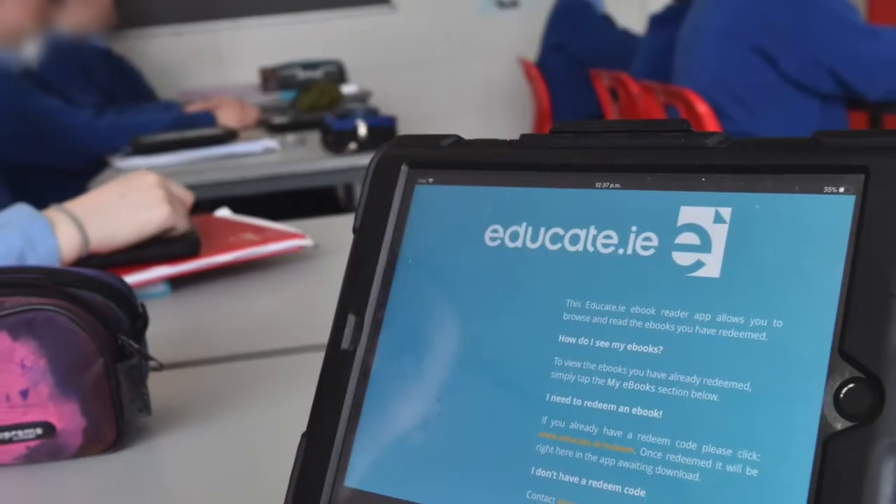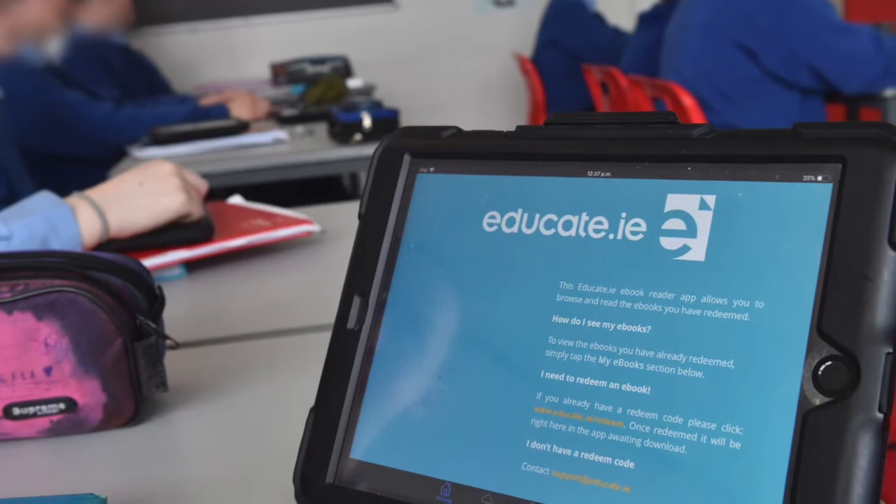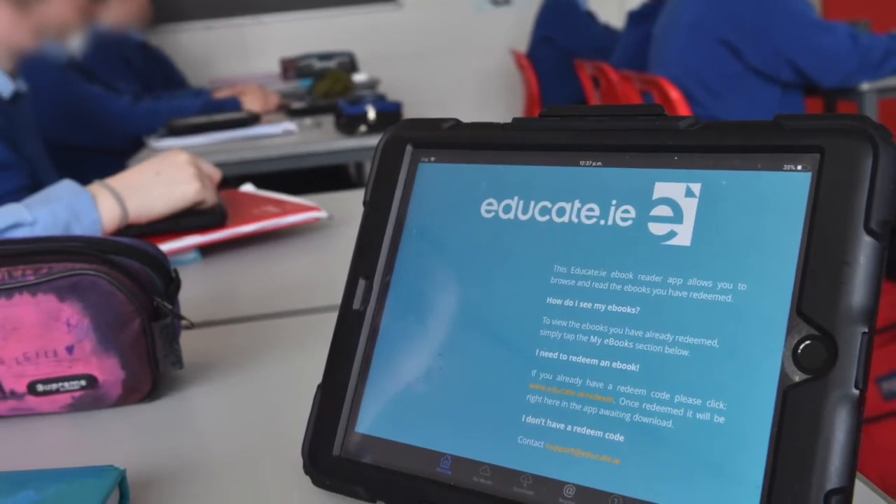Educate.ie's ebooks and textbooks are up there with the best of them, and our teachers are extremely complimentary and extremely positive about Educate.ie's ebooks and textbooks and the whole package that comes along with them.